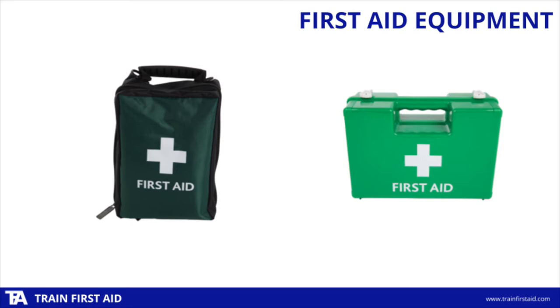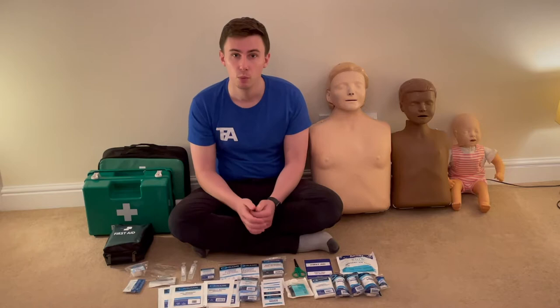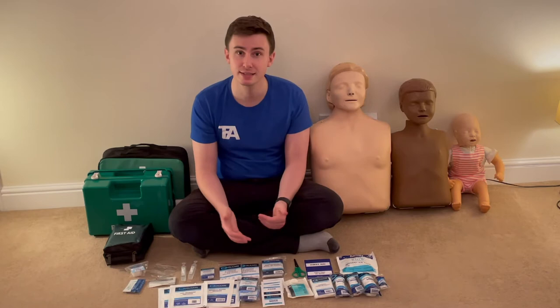The second type are a series of smaller pouch kits like you can see on the left-hand side of the screen. These are useful if you're going off-site to run an activity — perhaps you're an activity instructor, or you work in a school or nursery taking kids on a school trip. They're portable, can go in a rucksack or the back of your car, and I'll take you through some example items now.